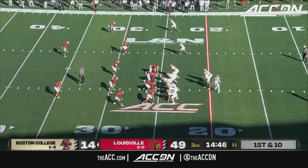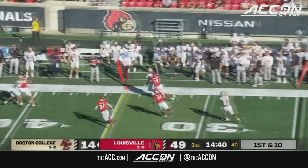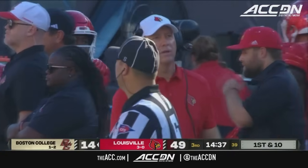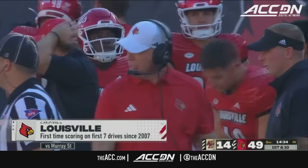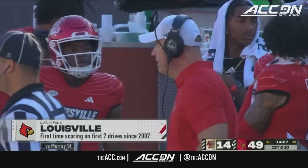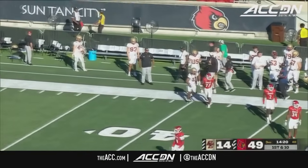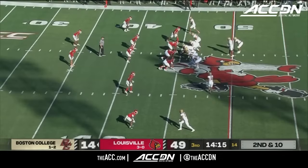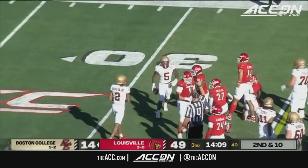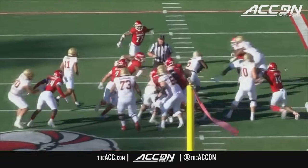Castellanos, play action, got time — out to the boundary to Dino Tomlin, makes a man miss, and hurries down the sideline for a first down, a gain of 15 on the play, Jalen Alderman chases him out of bounds. That's Louisville's first time scoring on the first seven drives since 2007 against Murray State. Castellanos hand off to Robichaux up the gut — he drags some defenders after a 13-yard gain for a first down. Robichaux fully dialed in, covering that ball up with two hands going through the middle.